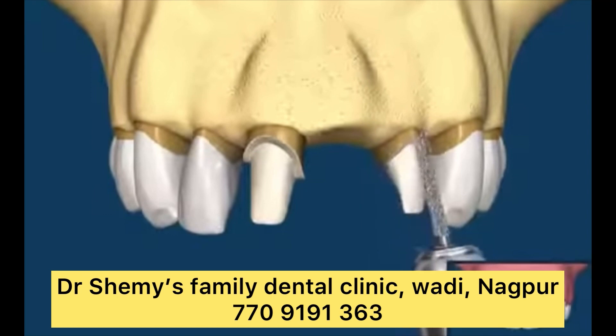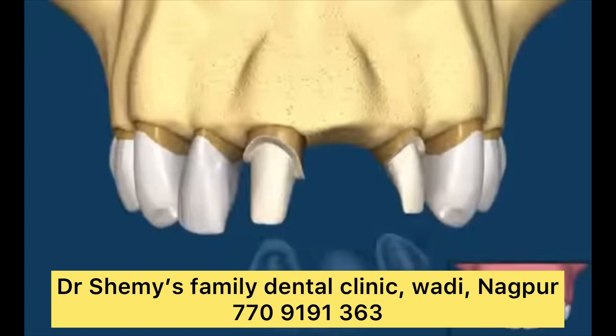Dental bridges also have some drawbacks. If decay or trauma results in damage to your abutment teeth, it can weaken your dental bridge. If your abutment teeth are not strong enough to support your bridge, they can fracture. If you don't properly clean the bridge and underlying gum tissue, plaque and bacteria can cause gum inflammation or cavities.